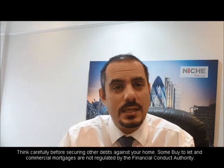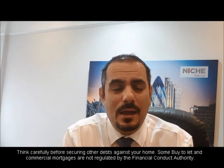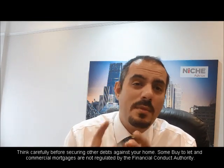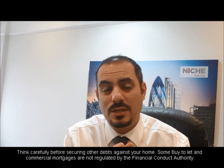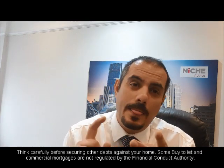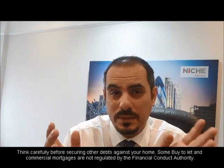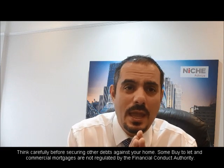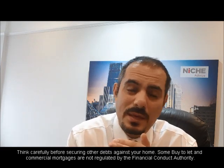Looking at other circumstances: if you've got bad credit, we want to see a credit report, maybe with an explanation of what actually went on and why you got into trouble with credit. If it's more serious — like bankruptcies or IVAs — we need documentation around that, including debt management plans and so forth. If it's a buy-to-let, we will need tenancy agreements.